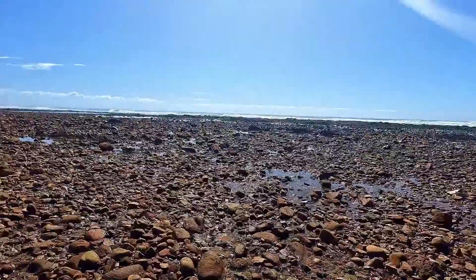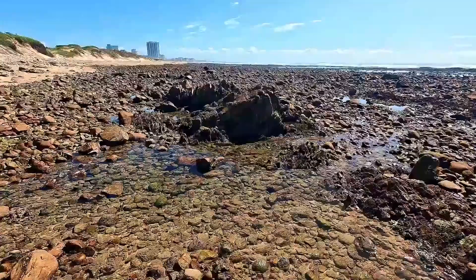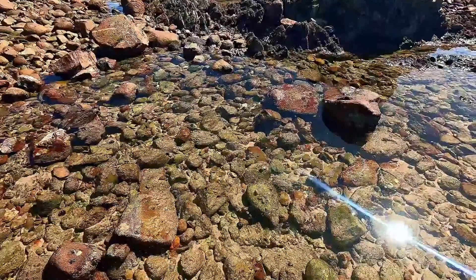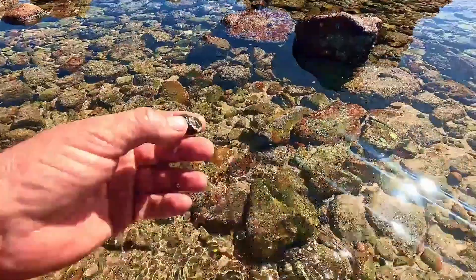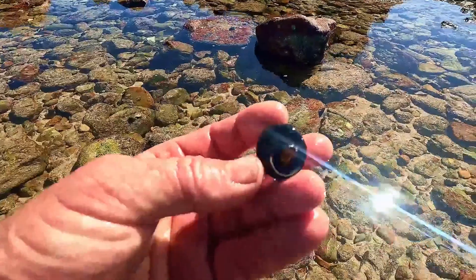Well it's a beautiful day here. I hope you guys have good weather where you are. Let's have a look - this pool is full of little fish, lots of sea snails and crabs. These are the periwinkle shells.